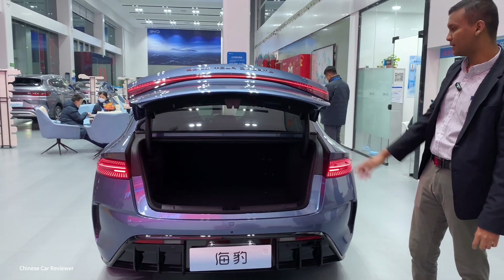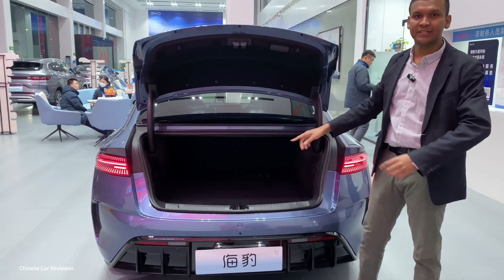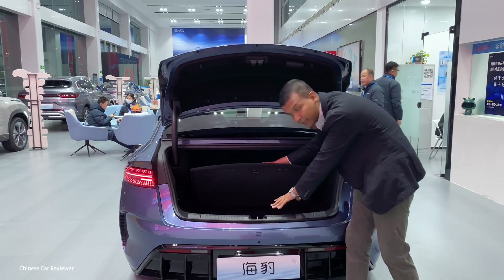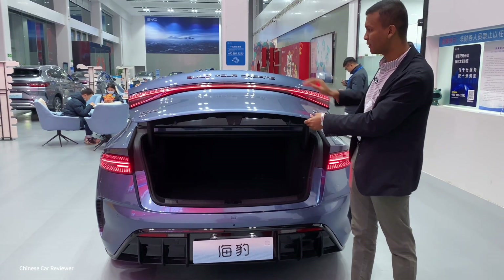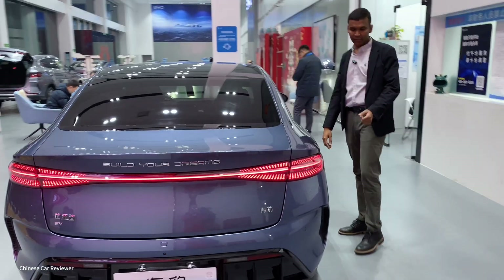There is no exhaust, and you get a hydraulic trunk. The storage capacity at the back is around 460 liters, and 50 liters at the front. There's also a small area here where you can carry your tools. You close the trunk like this — there is no button.